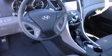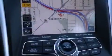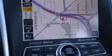Features include alloy wheels, air conditioning, cruise control, side impact airbags, a keyless entry system, and the navigation system will help you get from point A to point B on time.